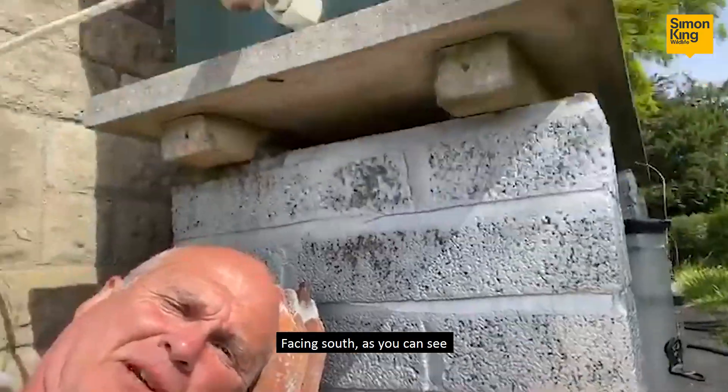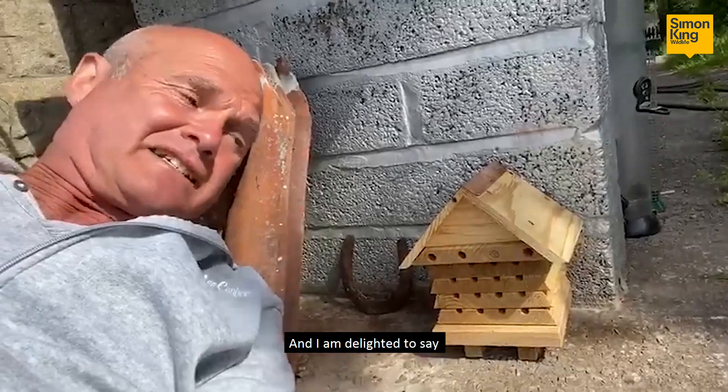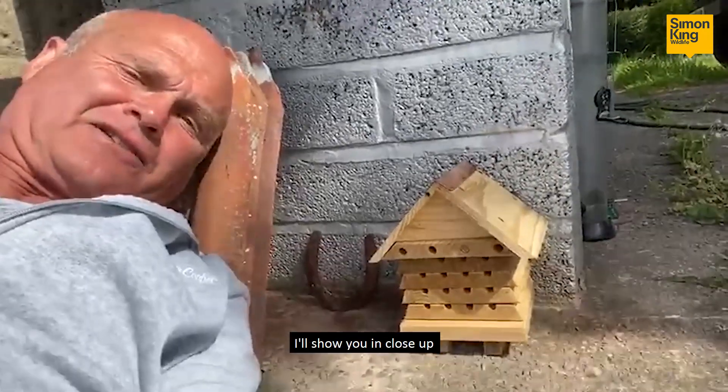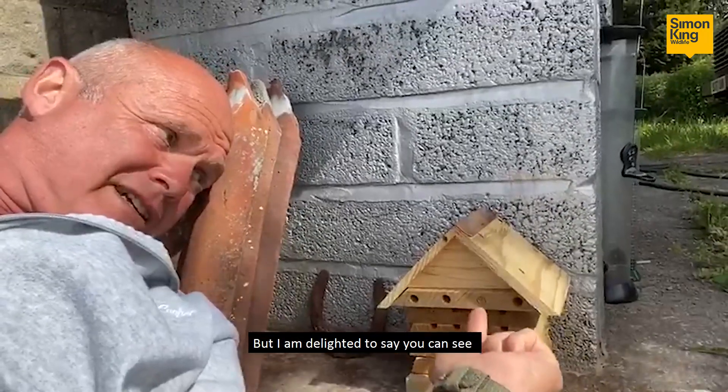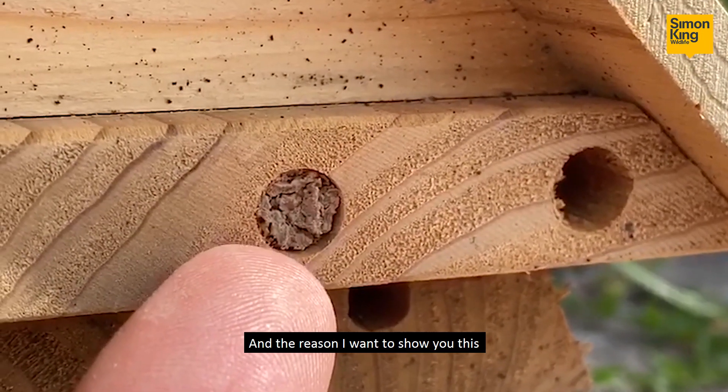As you can see, it's parked underneath the oil tank, just literally sitting on the ground. I'm delighted to say — I'll show you a close-up — you can see that one chamber has been plugged just there, and so is this one.